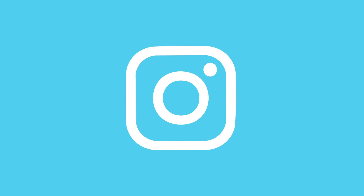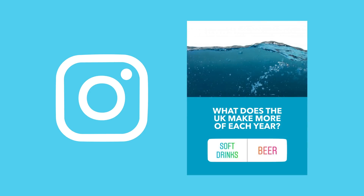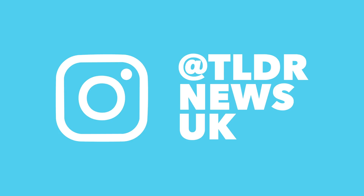Before I start I want to give a quick shout out to our Instagram account. On our story right now you'll find a quiz to test how much you know about what's made in Britain. Head over to TLDR News UK to test your knowledge and find exclusive content.